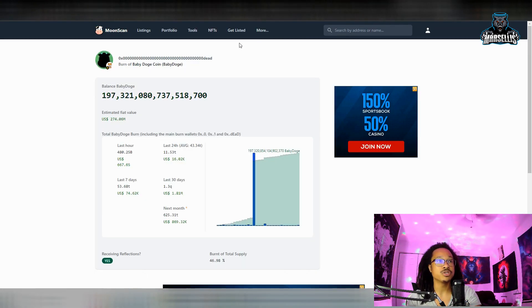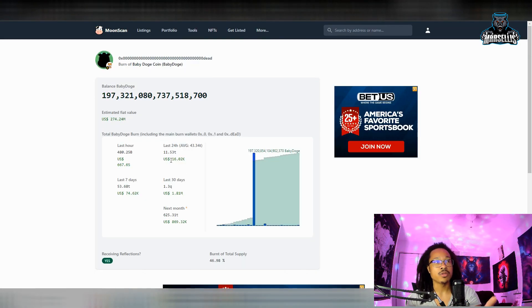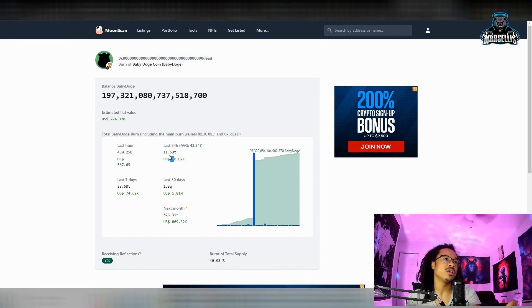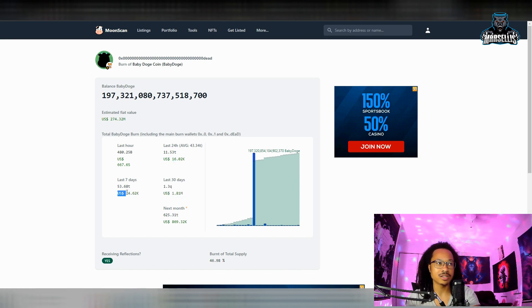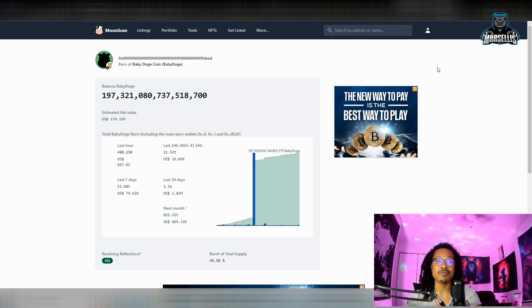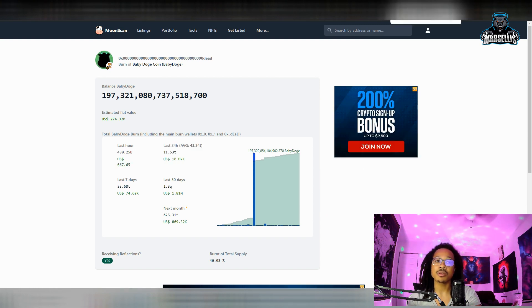The next thing we want to talk about is Moonscan. You can see that we burned $16,000 within the last 24 hours of Baby Doge, which is about $11.53 trillion Baby Doge. And over here in the last seven days, we burned $74,000, which is $53 trillion Baby Doge. So we're still burning. Now we're starting to burn a lot more now that our volume is going up. As long as our volume continues to go up, we're definitely doing good.